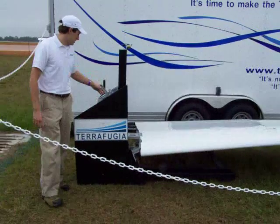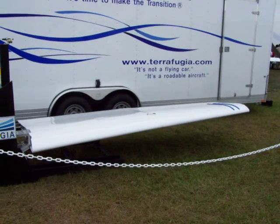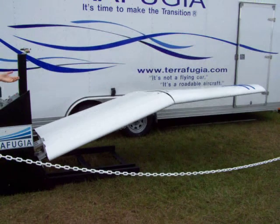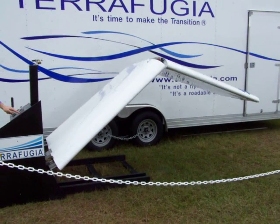And so when you're ready to go back to the airport, or when you're ready to go back home, press a button. Wings fold up automatically — this is how fast it takes. This can all be done within the cockpit. You're ready to go home.